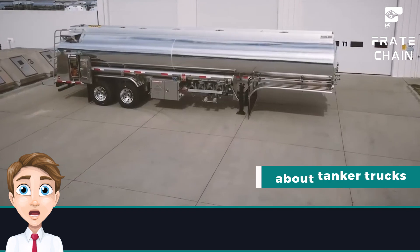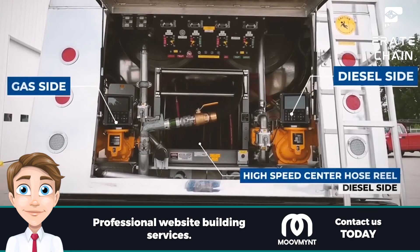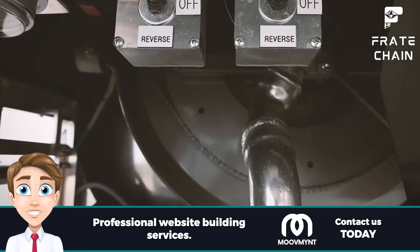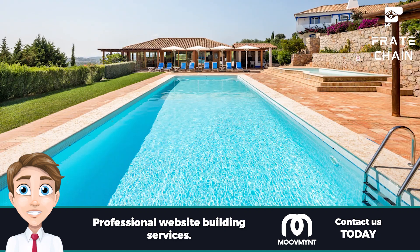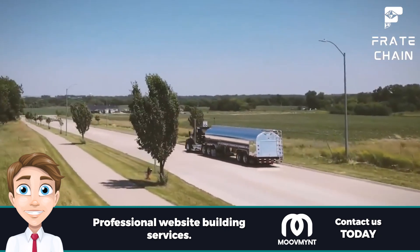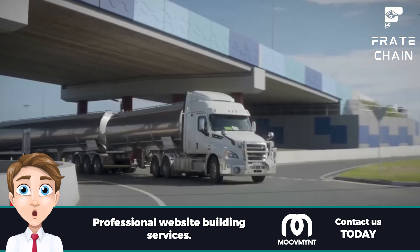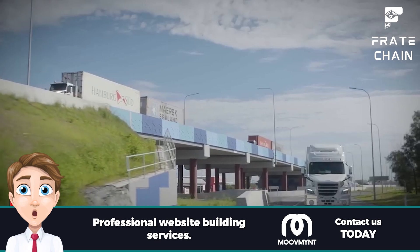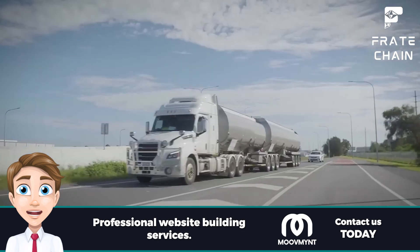Here are some little-known facts about tanker trucks. Tanker trucks can hold up to 11,600 gallons of liquid in a single trip — enough to fill an entire swimming pool. The average tanker truck driver covers over 100,000 miles a year, equivalent to traveling around the world four times. Tanker trucks are subject to extreme wear and tear due to their weight, so they are regularly inspected for damage or wear.